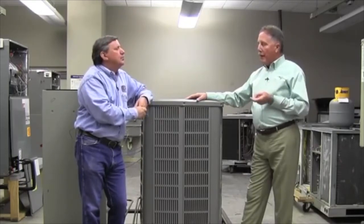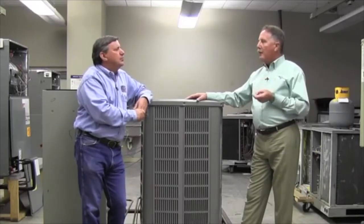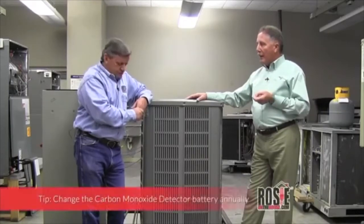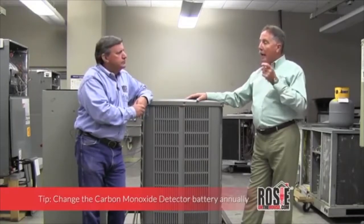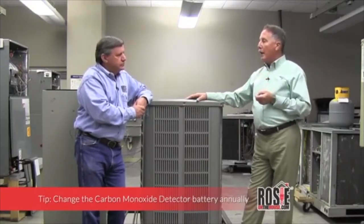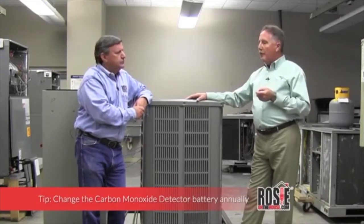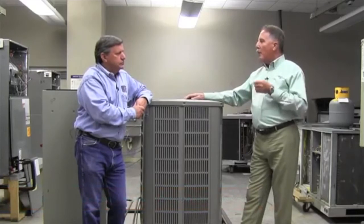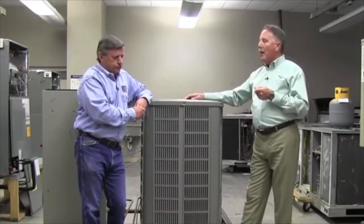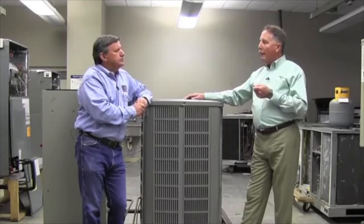The other thing you want to do, especially if you have a gas furnace, is make sure you have a carbon monoxide detector in your house — usually associated with a smoke detector. At least once a year, change that battery. It's a good idea to schedule that with somebody's birthday so you'll remember it's time to change the battery.